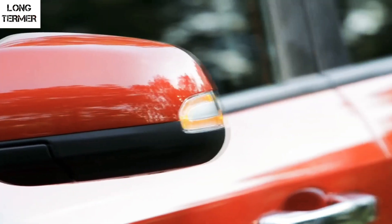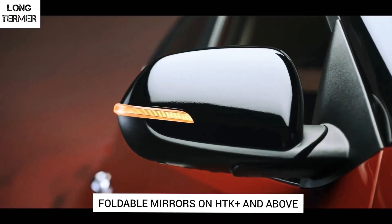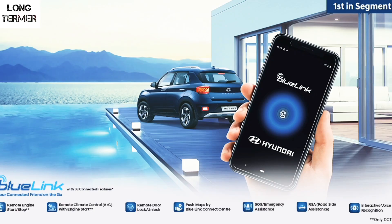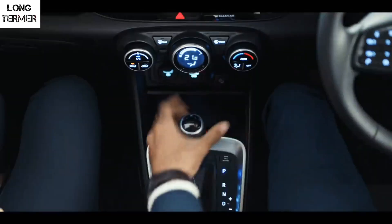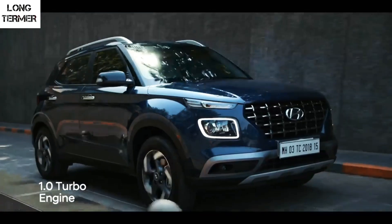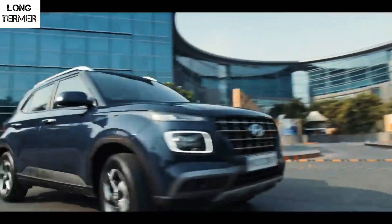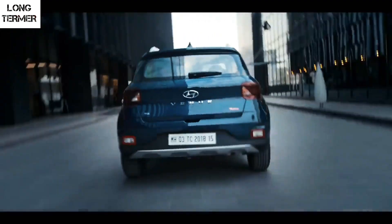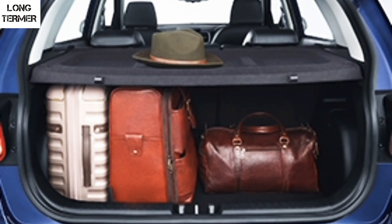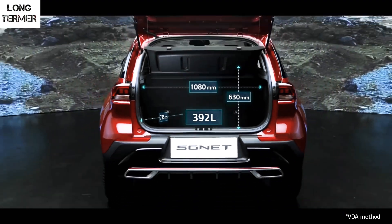The Venue's turn indicators look similar to those of the Duster, but the Sonet's design is more appealing. Back in 2019, the Hyundai Venue was the first made-in-India car to have connected car tech, which Hyundai called Blue Link, with features like geofencing, climate control and remote start/stop. The Venue comes with 350 litres of boot space, but the Sonet raises the bar with a best-in-segment 392 litres.